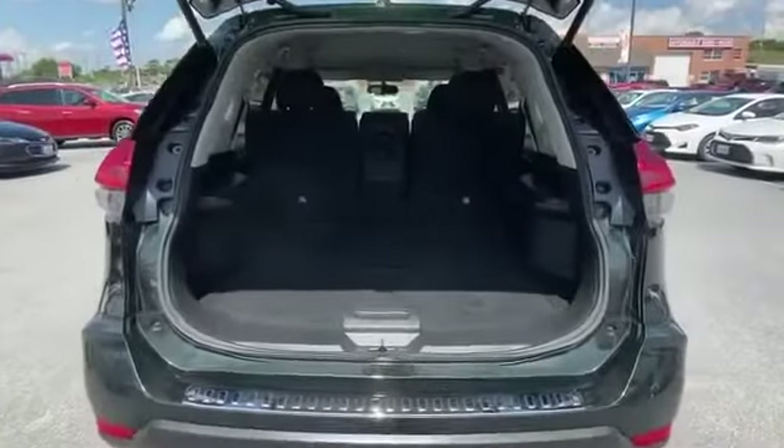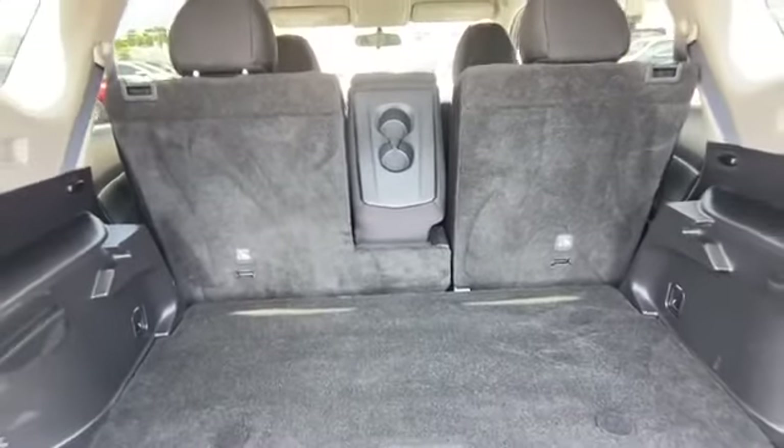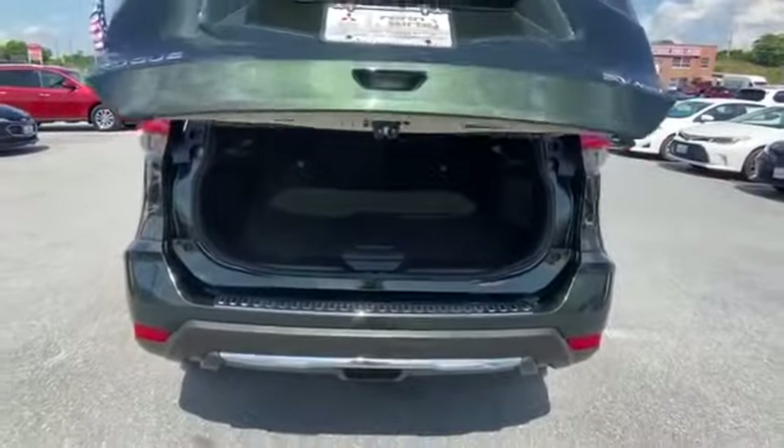Heated side view mirrors, backup camera, tinted windows, power driver's seat, pass-through rear seat, Bluetooth, power lift gate, brake assist, and keyless start.